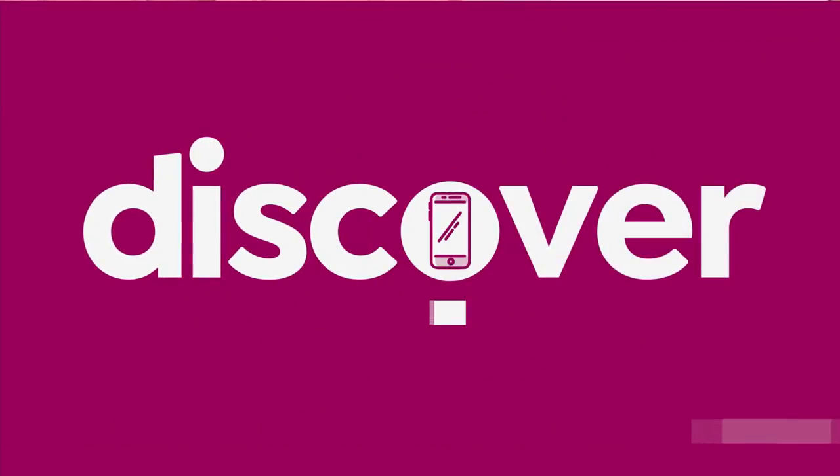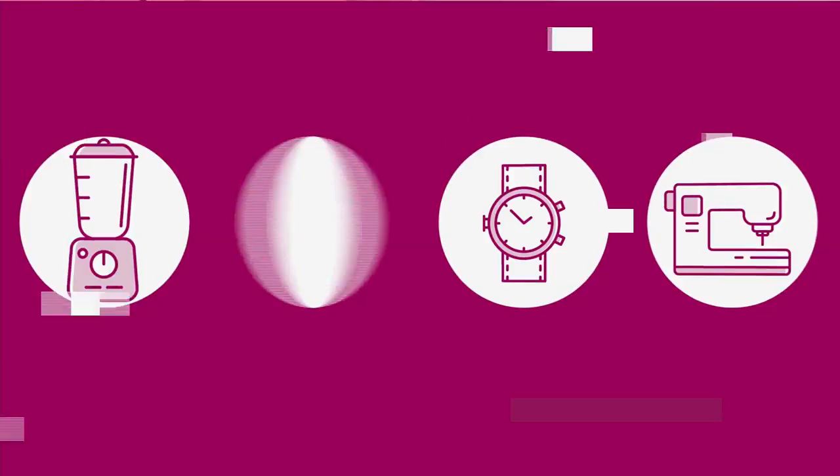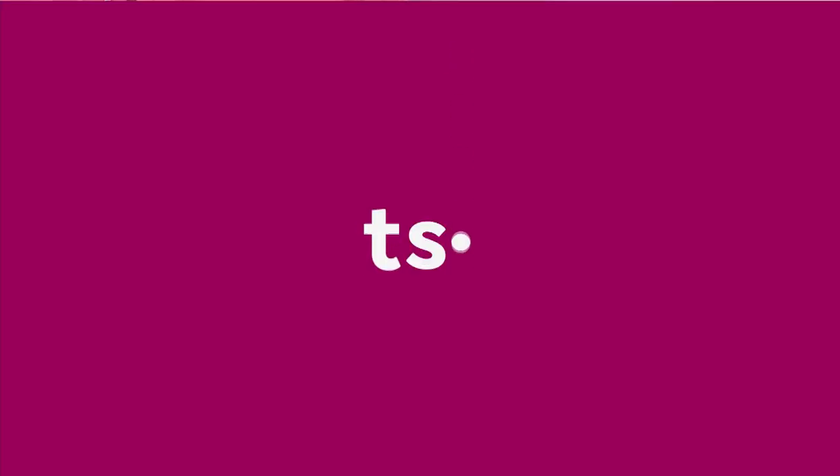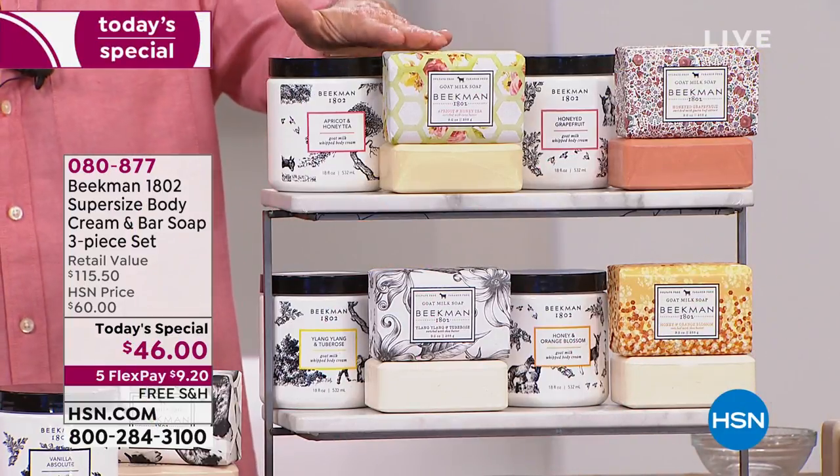Since it's Customer Faves Weekend, we took the two top-selling Beekman items, supersized them, and made them our Today's Special — our best value of the day.